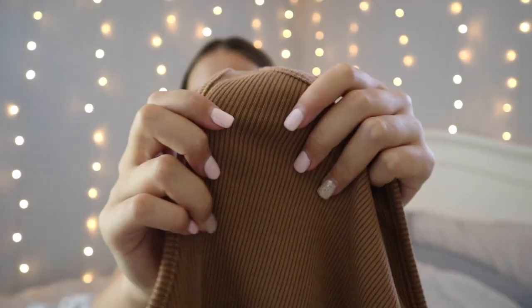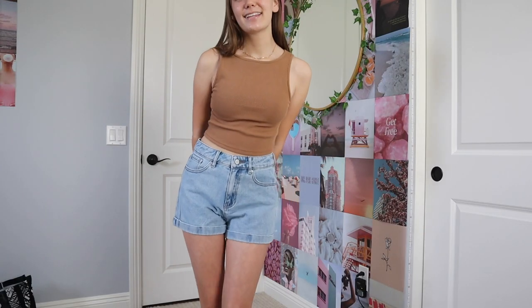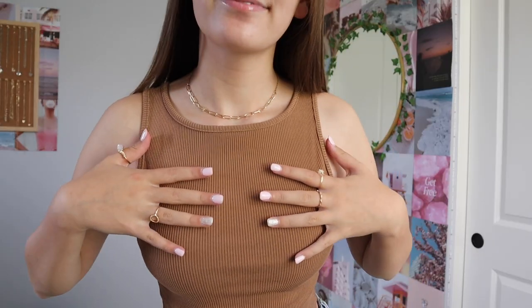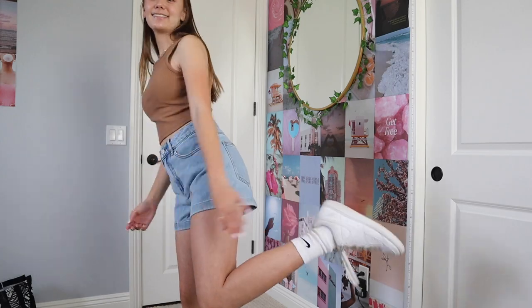For my next outfit I picked out a brown cropped ribbed tank top from Princess Polly. Their tank tops are so comfortable and have that ribbed material — I love them. I paired it with light blue mom jean shorts from PacSun, which are probably the comfiest jean shorts I've ever bought. For jewelry I kept the rings and added a gold little chain necklace that came in a set with a lock necklace — my sister got them from Target. For shoes I did the same Nike Low Court Vision style as the last outfit.